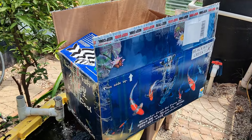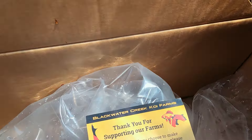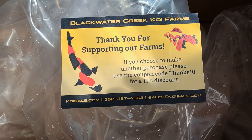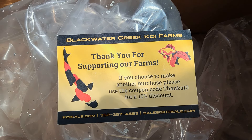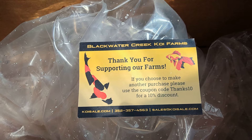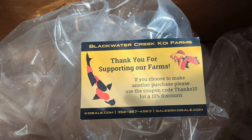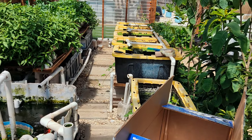Thank you guys for sticking around to the end. I also found a 10 percent discount code in the box that I didn't know about, so the next order I'll use that. That's it — thank you guys, bye!